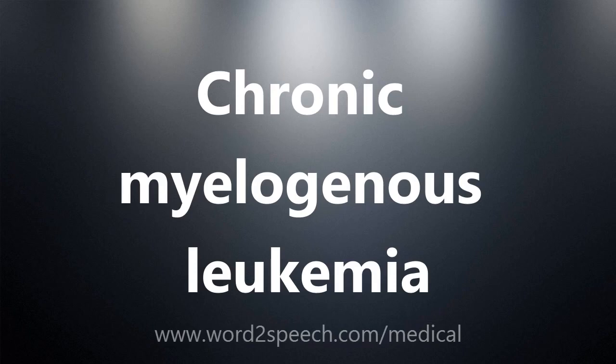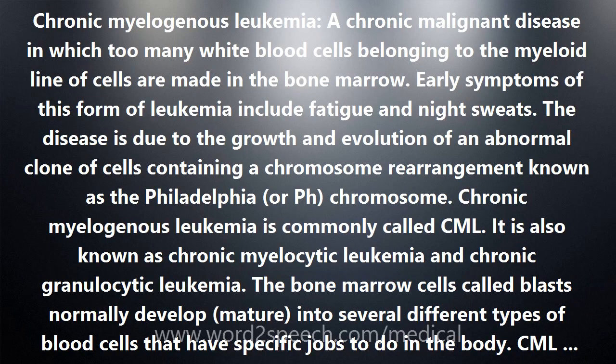Chronic Myelogenous Leukemia is a chronic malignant disease in which too many white blood cells belonging to the myeloid line of cells are made in the bone marrow. Early symptoms include fatigue and night sweats. The disease is due to the growth and evolution of an abnormal clone of cells containing a chromosome rearrangement known as the Philadelphia chromosome. CML is also known as chronic myelocytic leukemia and chronic granulocytic leukemia.